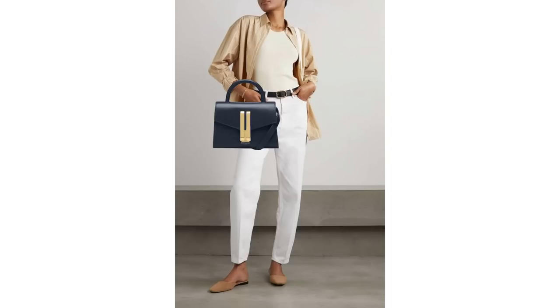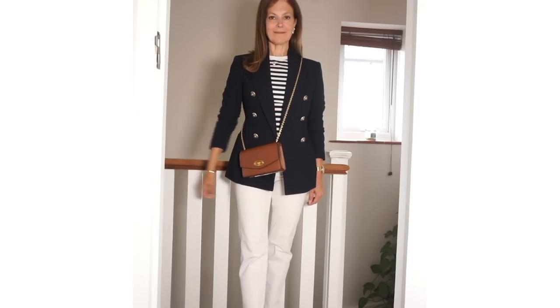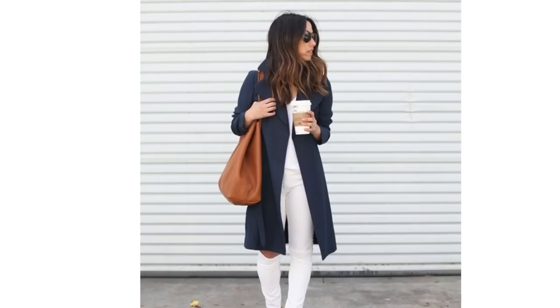A different way to wear the combination is with a navy bag — it's a softer way to wear the colour combination but it still works. Depending on the temperature, if you need a jacket you could add some stripes and try different style jackets and bags: bomber jackets with a tote bag, blazers with cross body bags, or even a navy trench coat. Those colours look great with white jeans, but the same combination could also be done with white shorts or a skirt.